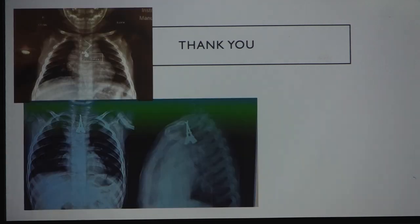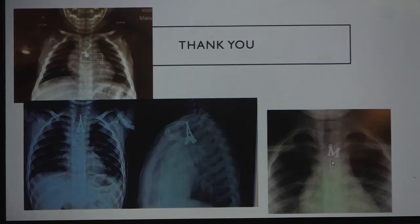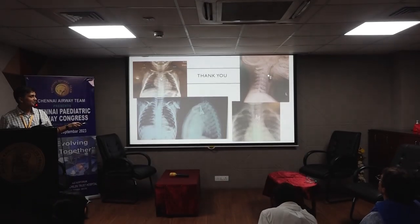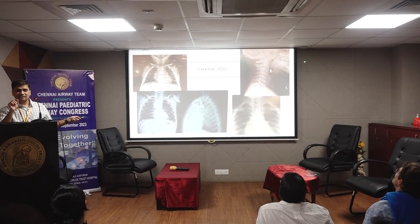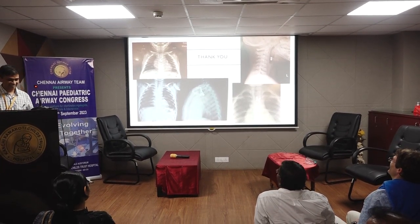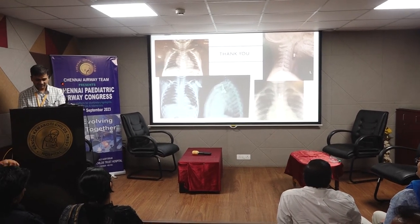Thank you — and here are some interesting foreign bodies from the last few years. One quite interesting case shows two ball magnets, one on either side of the epiglottis. Thank you, Dr. Kamran.